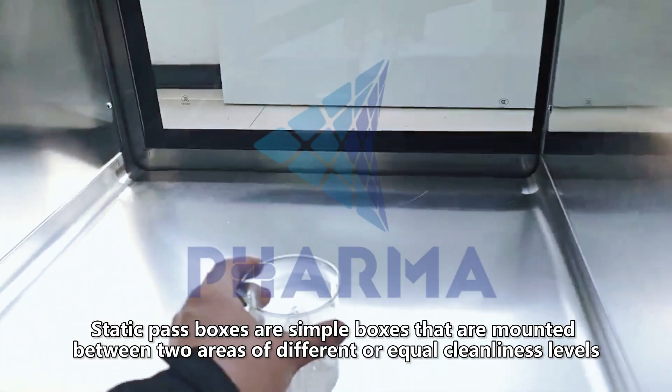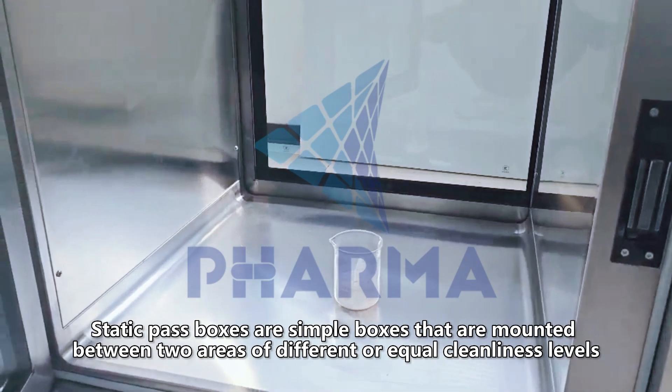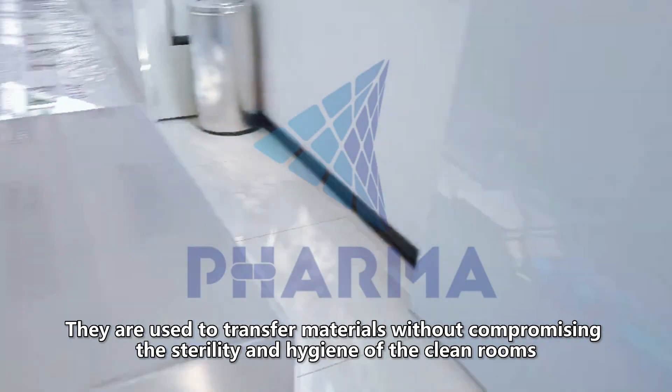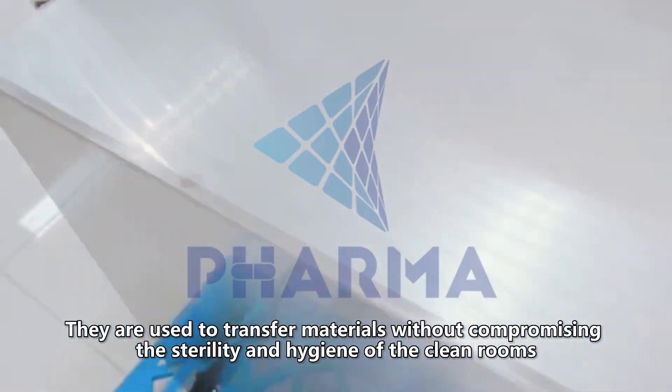Static pass boxes are simple boxes that are mounted between two areas of different or equal cleanliness levels. They are used to transfer materials without compromising the sterility and hygiene of the clean rooms.